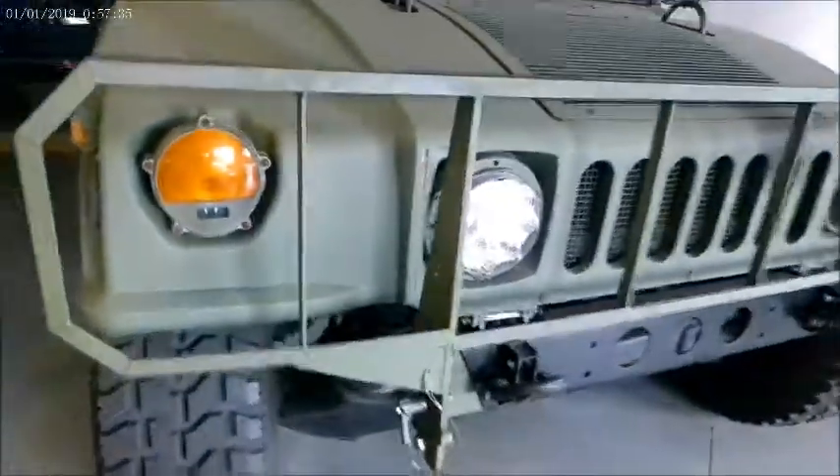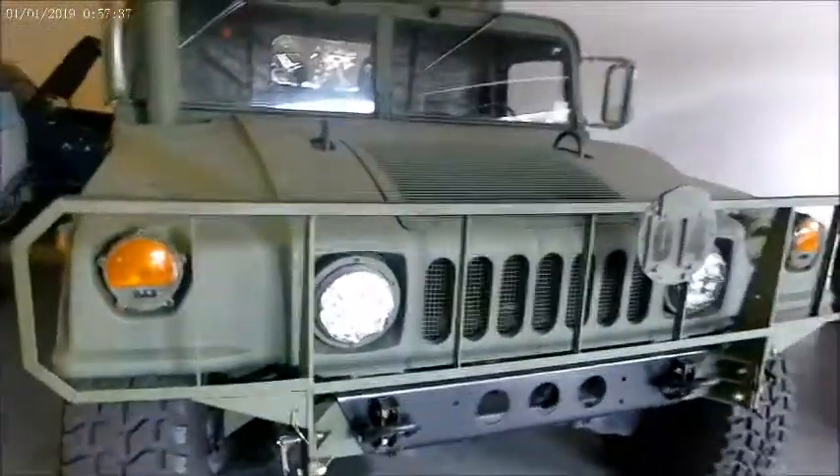As usual with the cars from Gateway, I have a link to their description of this vehicle.